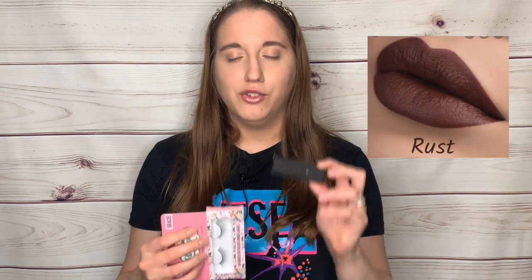I'll also be gifting some lashes from The Vintage Cosmetic Company — the glossy ones, which I thought look really cute. And I'll be gifting the Anastasia matte lipstick in shade Rust. I'll pop a picture on the video so you can see the color, since I won't be swatching it as it's going for the giveaway.